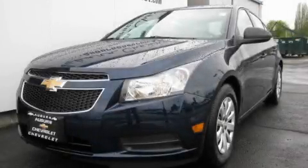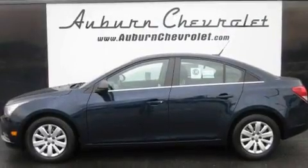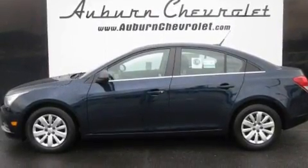This is a brand-new 2011 Chevrolet Cruze. It has a 1.8-liter four-cylinder engine and an automatic transmission.